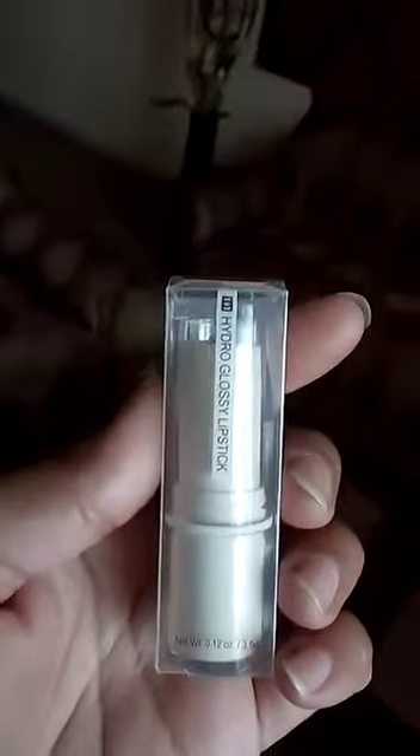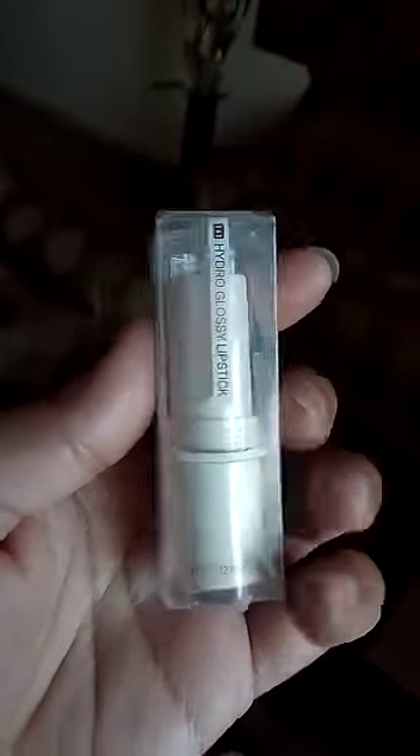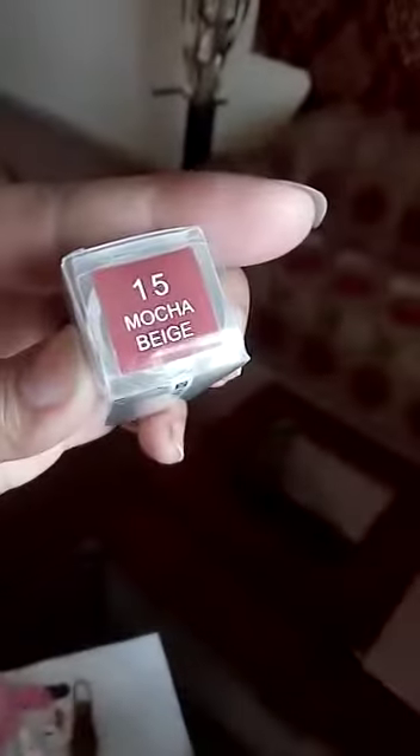My third product is this lipstick, which is a Hydro glossy lipstick. Its color is mocha beige, and the results are really good.